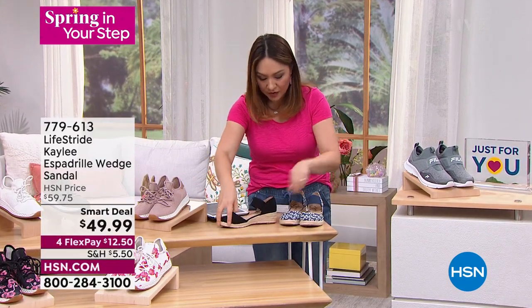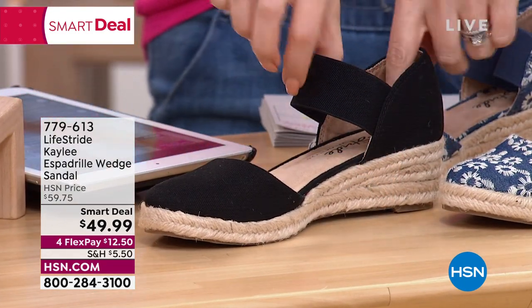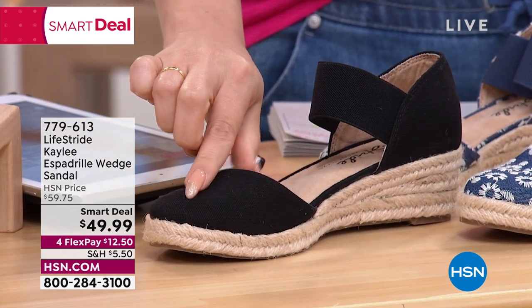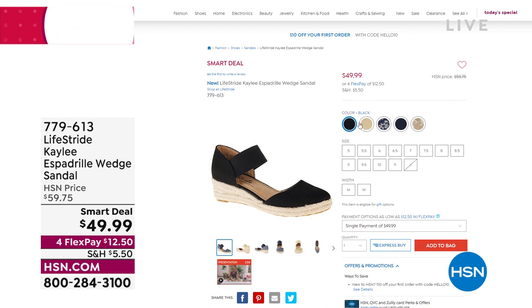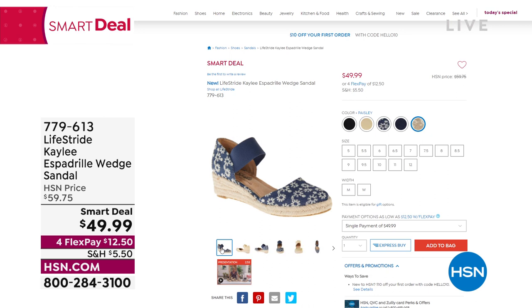Quick mention — the LifeStride Kaylee smart deal from earlier. It's a beautiful espadrille wedge, about one and three-quarter inch refio wedge heel, easy slip-on with lots of stretch. Available in solid black, navy, and butter — fabric uppers — plus two patterns: paisley and daisy denim. Three solids, two patterns to choose from. Limited-time smart deal for $49.99; medium and wide width; sizes 5 through 11, half and whole. Item 779-613.